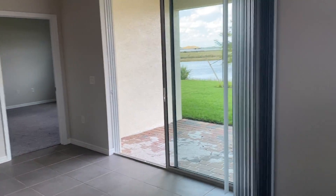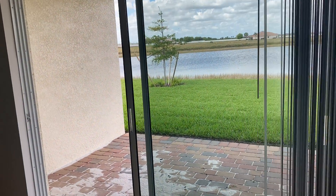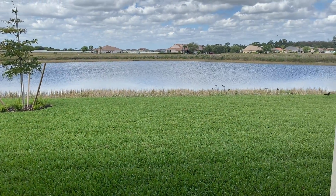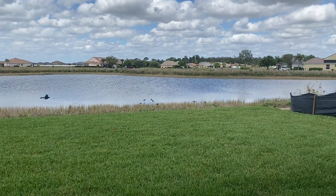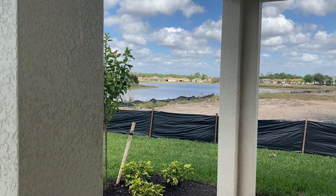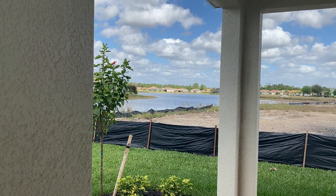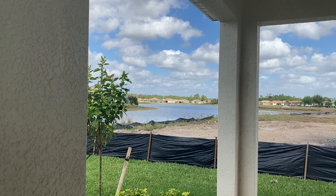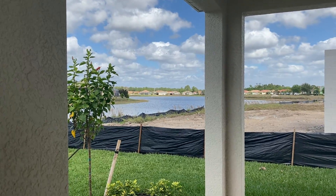I'll take you out here for a quick look at the view. This is the basin of our largest lake, and it kind of comes around the corner. You can see that lake is huge — it goes all the way around, and you could virtually get a telescope and maybe see your neighbors across there.